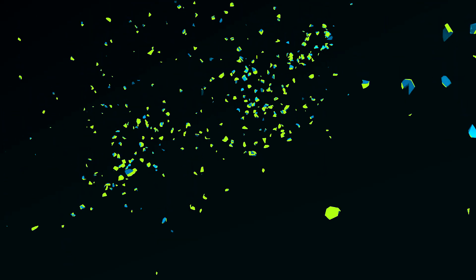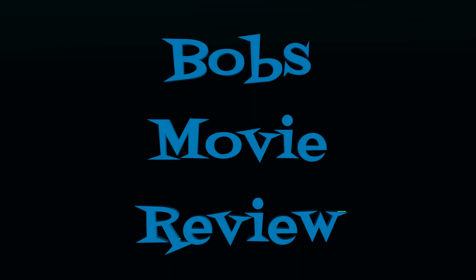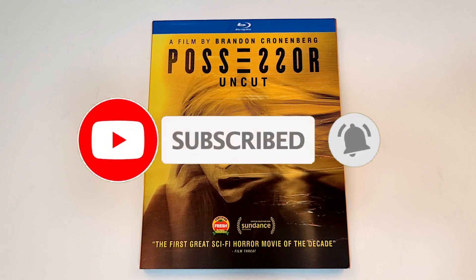Hello movie lovers, Bob for Bob's Movie Review here, and today bringing my unboxing of Possessor Uncut on Blu-ray. This one will be available for purchase December 8th, 2020, and was sent to me for review by Welgo USA.